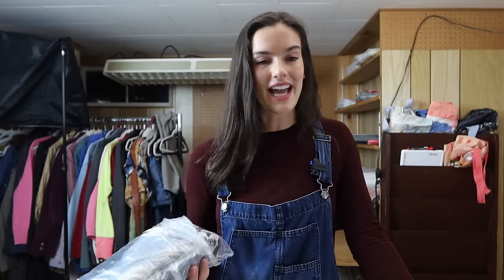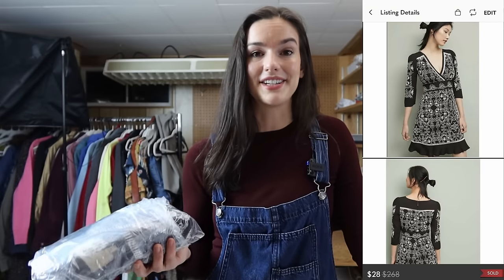This dress from an Anthropologie brand called Vanessa & Virginia — I've had it for over a year. It's a really cute eyelet and embroidered dress. I sat on it for about a year, so I was very happy to finally see it go for $28.